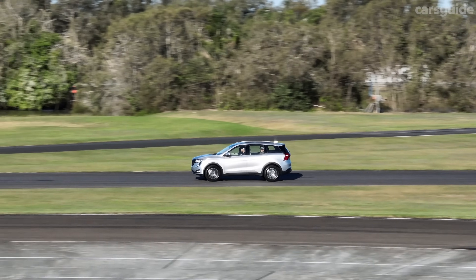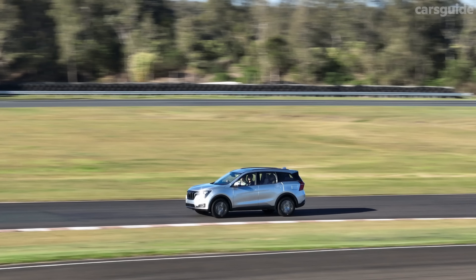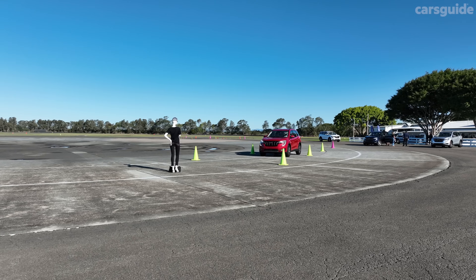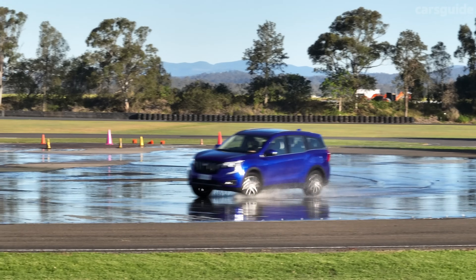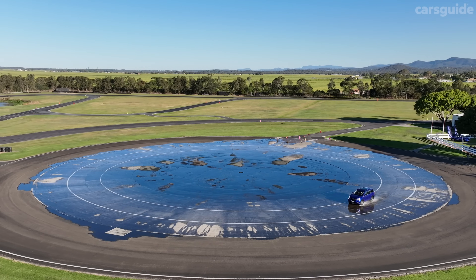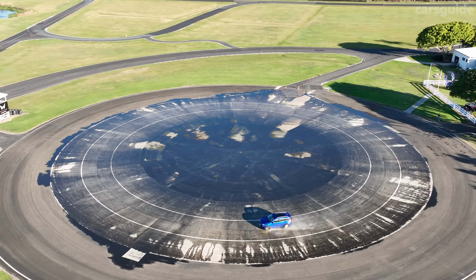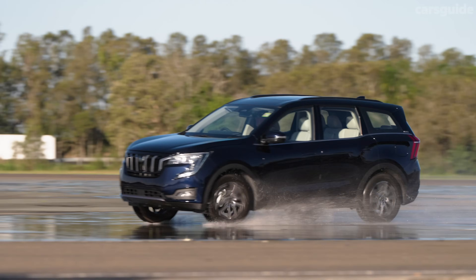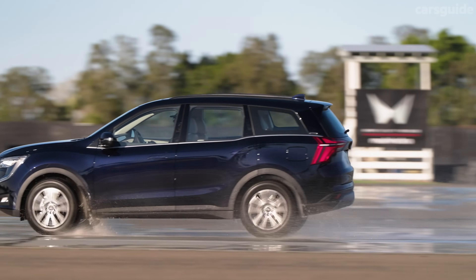During the launch day, Mahindra included significant track activities and a demonstration of its active safety suite, showing a confidence in this car not seen from some of its Chinese rivals. This allowed evaluation at higher speeds and in conditions that might normally reveal ugly driving characteristics. While it's no track hero, the XUV700 raised no major red flags in terms of road holding.